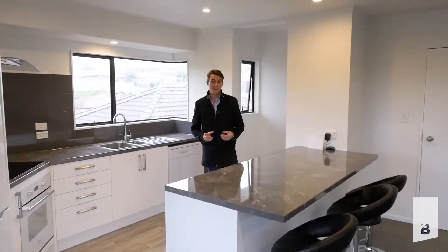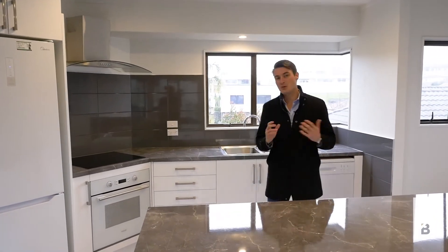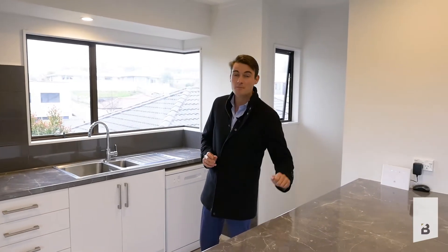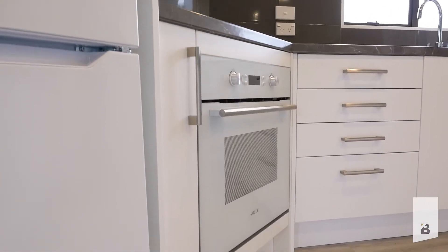The home has been renovated really, really well. Considering the house is only a two bedroom, the owner has done a beautiful job on the kitchen, including really nice cabinetry, beautiful benchtops and high quality appliances — something you don't often see in a house of this size.